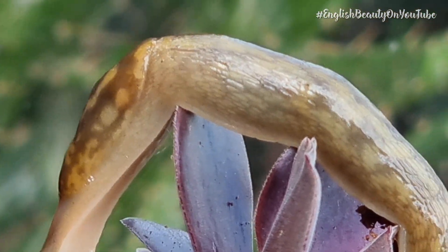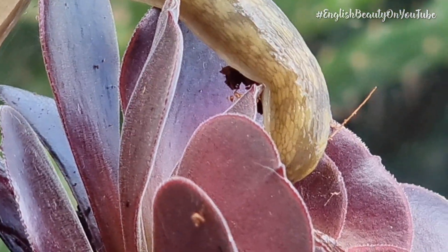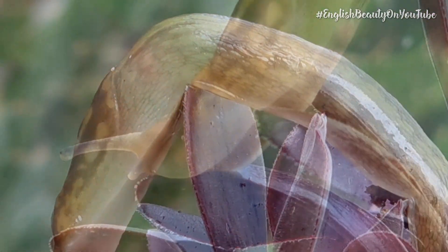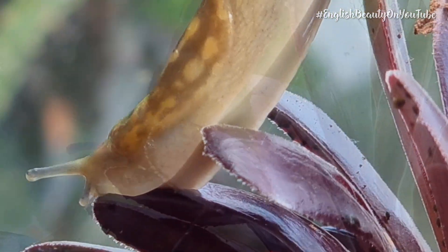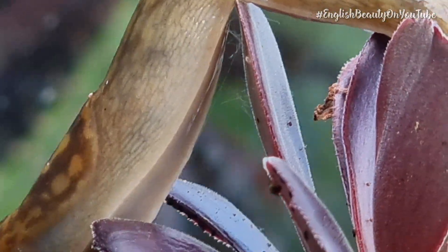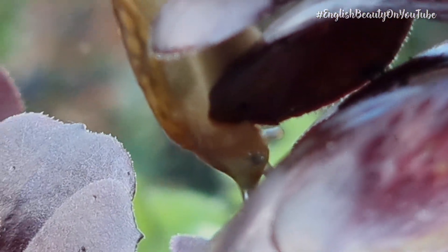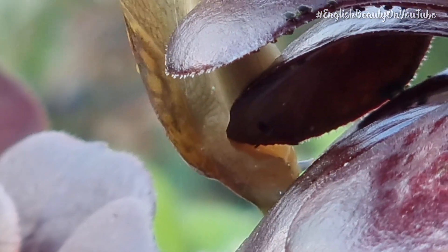Slugs will sleep on and off for several hours at a time, but then may stay awake for 30 hours without a break. Slugs also hibernate depending on the weather conditions. They don't have a 24-hour cycle and they don't depend on the days and nights as we do.